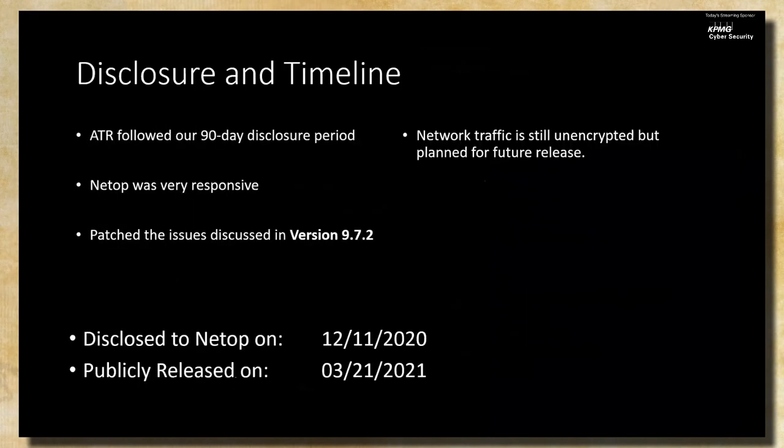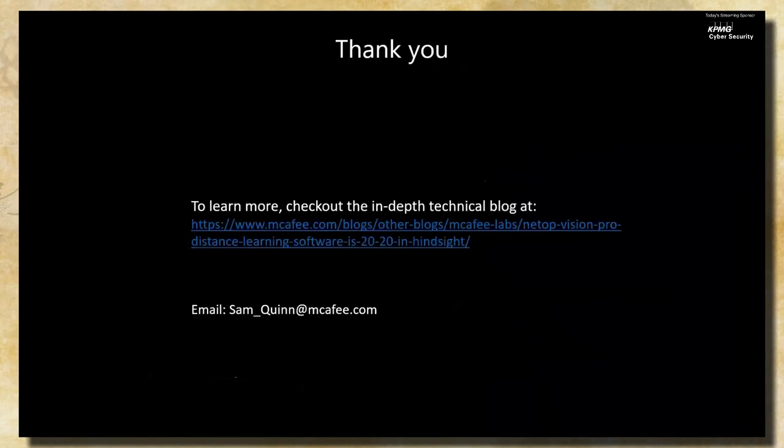We disclosed this to NetOp on 12-11-2020 and followed our 90-day disclosure period. They were very responsive and actually got it patched before the 90 days. The patch version is 9.7.2, and we publicly released on 3-21-2021. Thank you for tuning in — I'll be in the Q&A session a little bit later and hope to answer your questions.